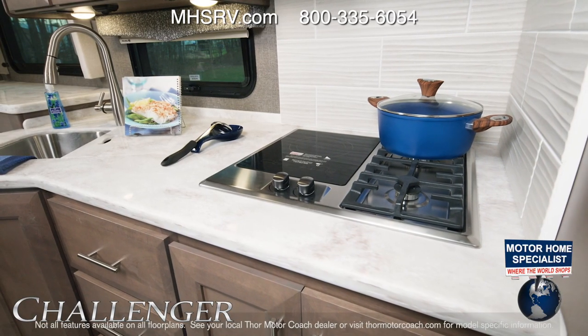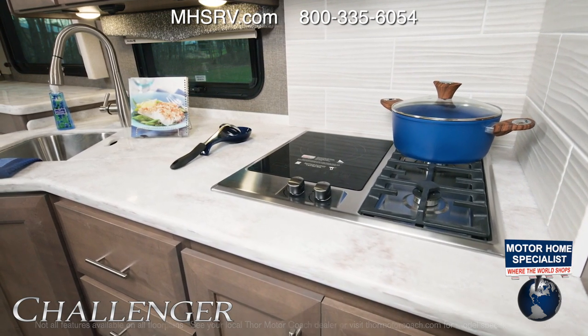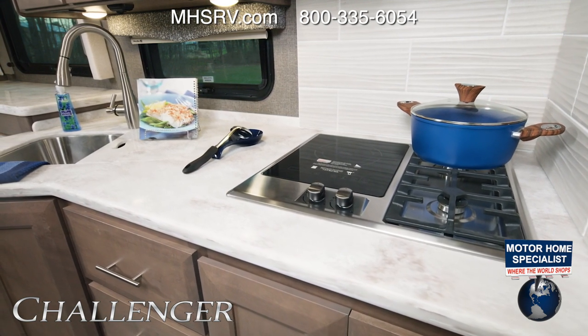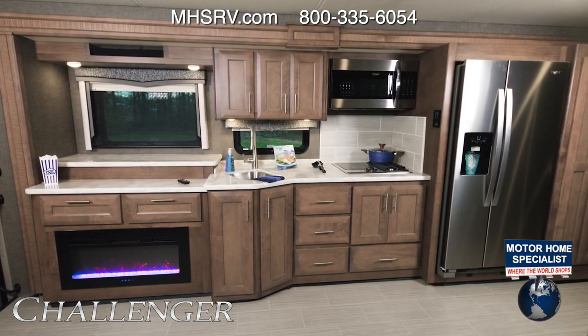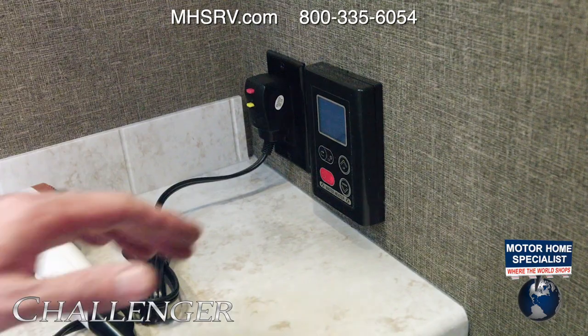The kitchens all feature solid surface countertops and matching sink covers. The cooktops are great — you have a single-burner induction cooktop and two gas burners, plus a convection microwave. In the bathrooms, there is a fiberglass shower surround and all bathrooms have a porcelain toilet. With tankless hot water, it's easy to grab a hot shower and make it as long as you want.